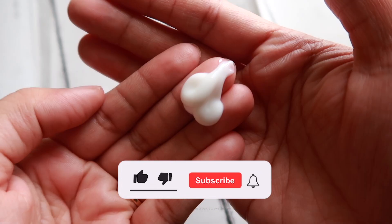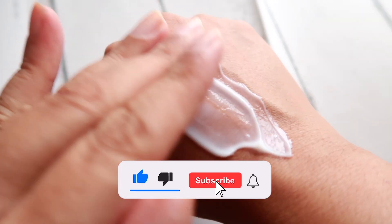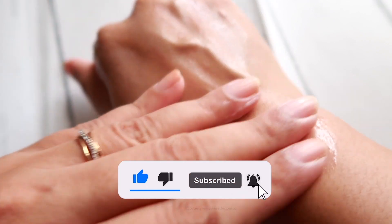The main ingredients — tea tree — prevent the occurrence of acne and pimples, and salicylic acid prevents excess sebum production and unclogs the pores. I have oily-to-combination and acne-prone skin, so if you also have a similar skin type, you can try this moisturizer.